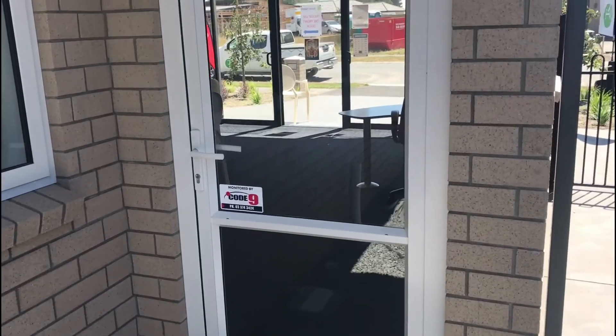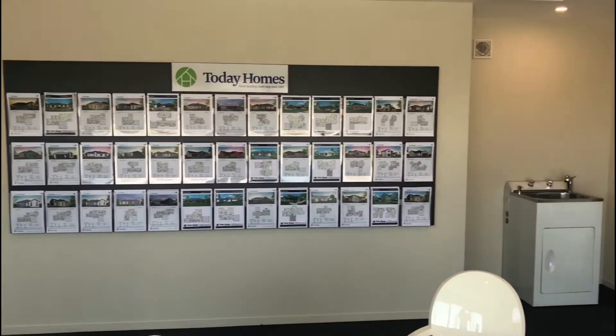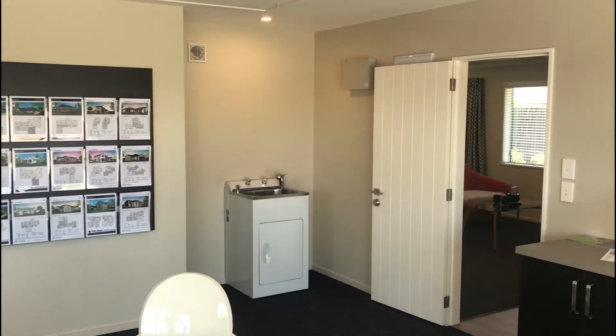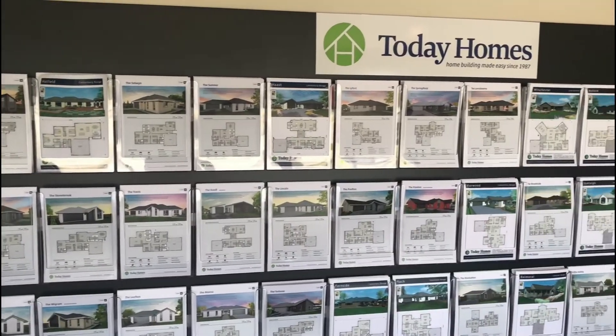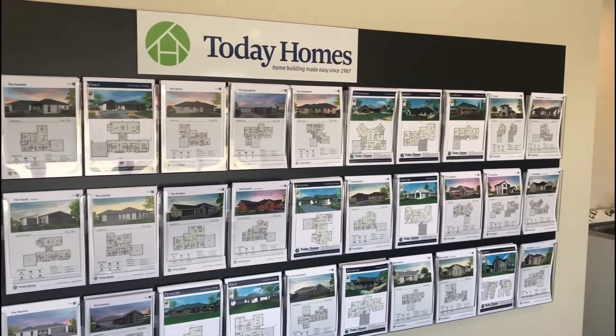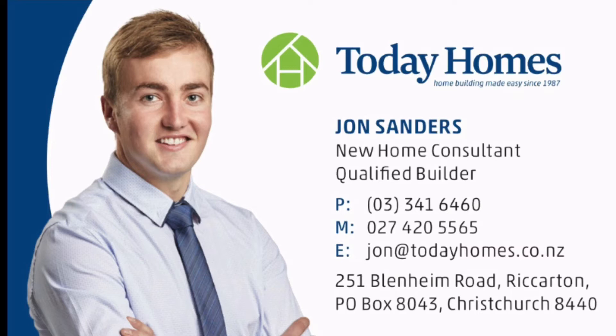Contact me today to arrange a time to view our stunning home in person. I can answer any questions you may have and take you through the full build process, making it easy and enjoyable for you and your family. Thank you.